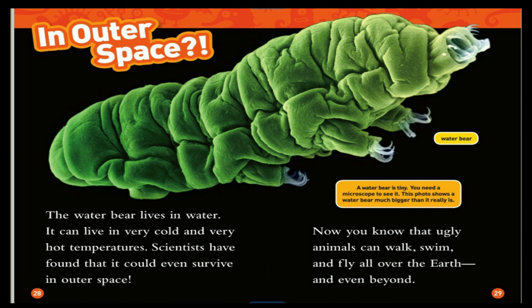In outer space — the water bear lives in water, but it can survive very cold and very hot temperatures. Scientists have found that it could even survive in outer space. A water bear is tiny; you need a microscope to see it. This photo shows a water bear much bigger than it really is. Now you know that ugly animals can walk, swim, and fly all over the earth — and even beyond.